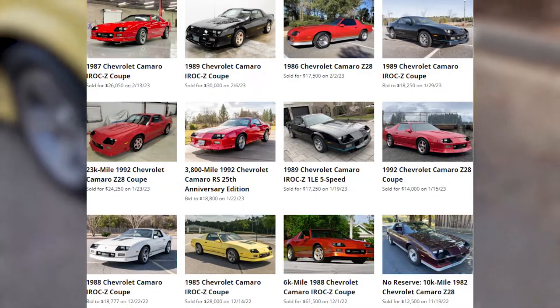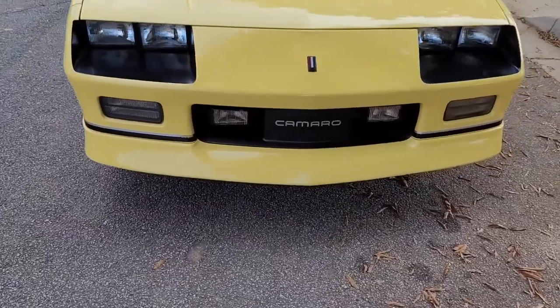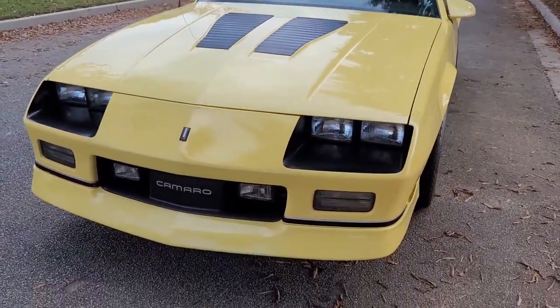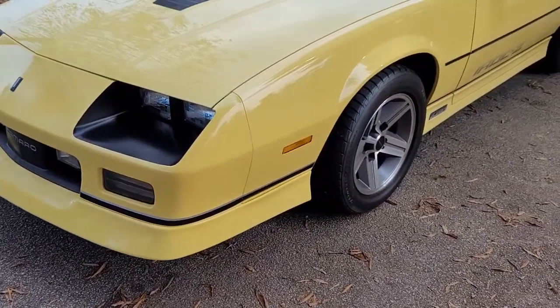Have y'all seen the prices of third-gen Camaros recently? Jeez Louise. I remember back in high school, a guy had one in ROTC and everybody used to make fun of him. He had a 305 in it — just an old junky car he probably bought for two grand — but he thought it was the coolest thing ever. Now that car is probably worth like 10 grand.